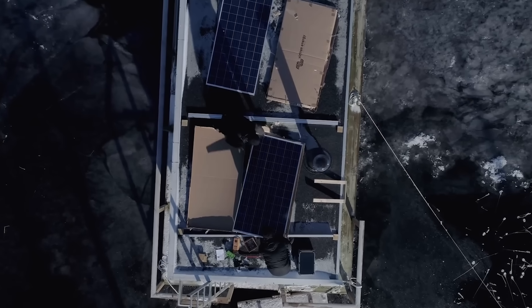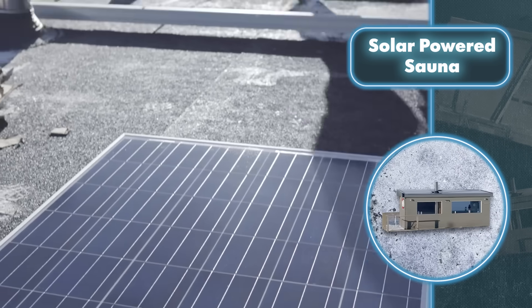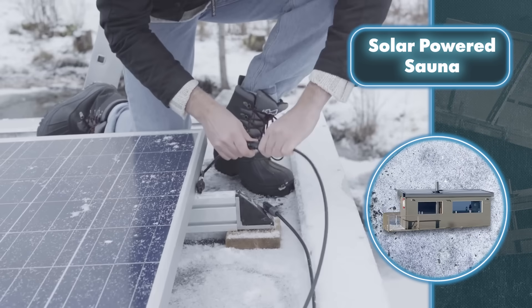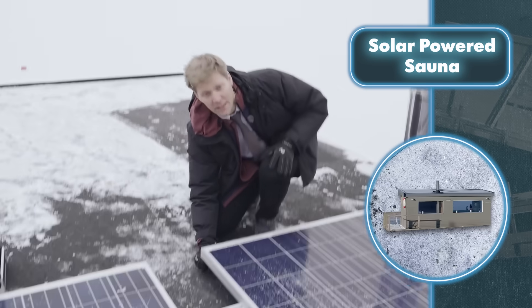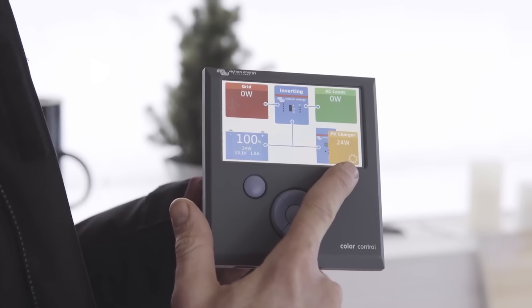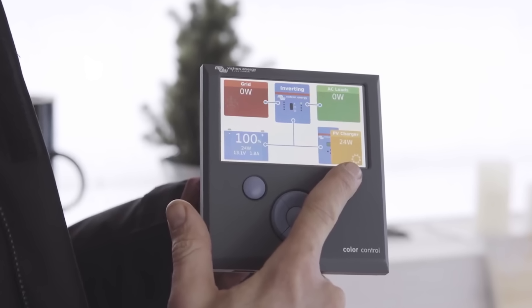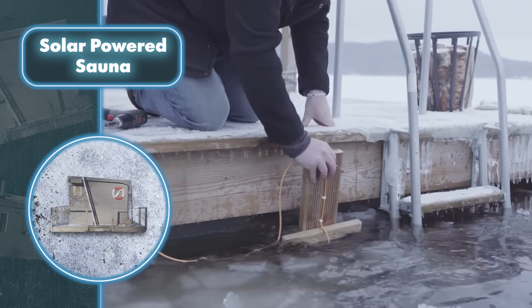Thanks to the solar panel addition, you can skip the hassle of constantly charging the battery on shore and lugging it over to the floating sauna. Without solar panels, you'd need to ration energy to avoid getting stuck out on the lake. But with the panels, you can enjoy using the fridge, lights, and other devices without holding back, easily moving the sauna to any spot along the shoreline.